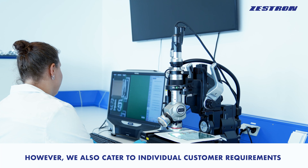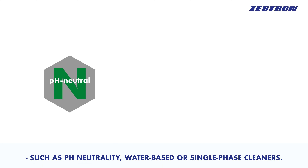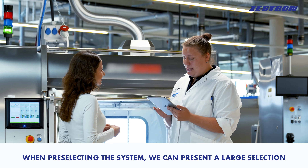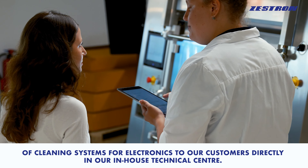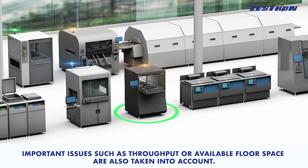We also cater to individual customer requirements such as pH neutrality, water-based, or single-phase cleaners. When pre-selecting the system, we can present a large selection of cleaning systems for electronics to our customers directly in our in-house technical center. Important issues such as throughput or available floor space are also taken into account.